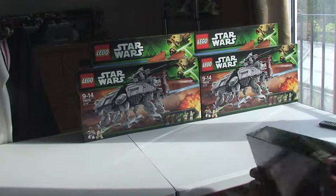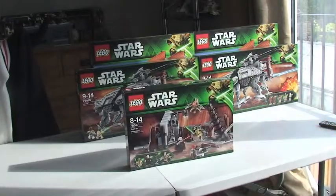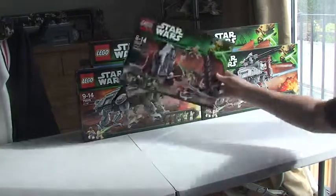Next up, I have another Star Wars Set 75017, Duel on Geonosis. Two of those.